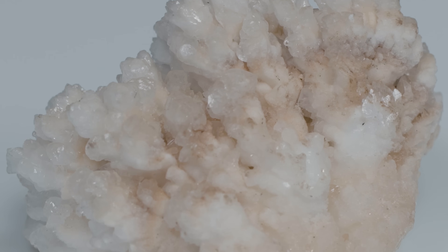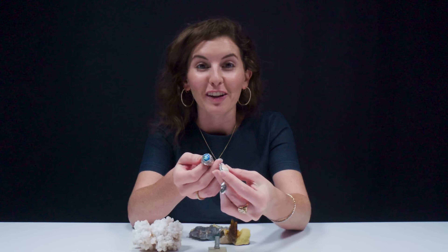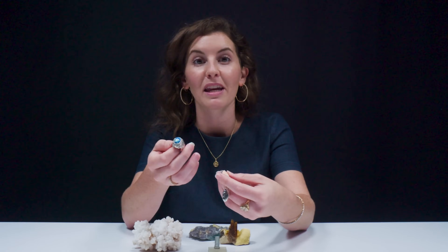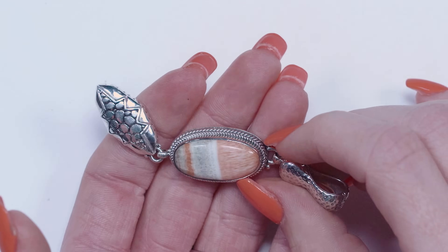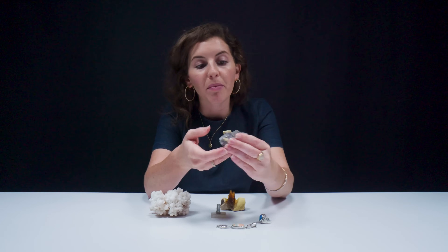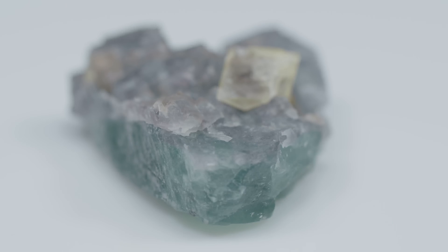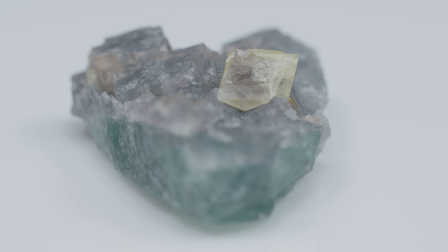Barite is an allochromatic stone, meaning it gets its color from elements not part of its base chemical composition. These two pieces of jewelry are great examples of the different colors barite can come in. Typically you'll see it as colorless, whitish, or yellowish, but it can also have blues, greens, pinks, peaches, and yellows. This specimen is barite on fluorite — the purplish-greenish part is the fluorite, and the yellowish part is the barite.